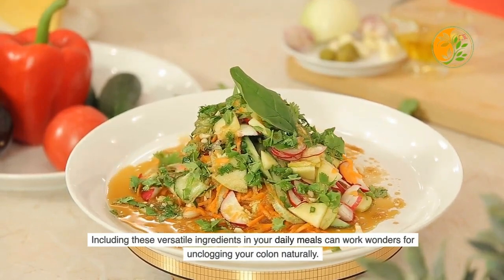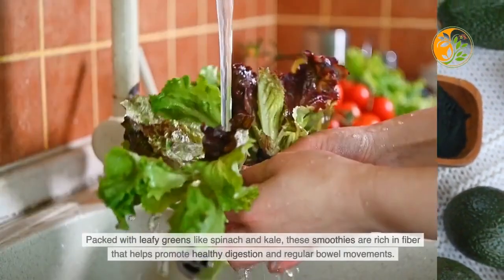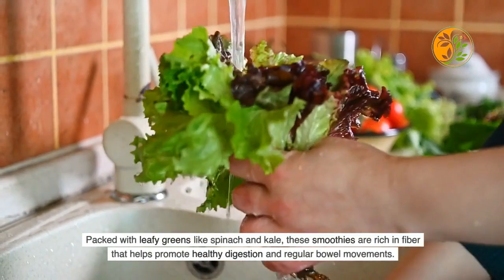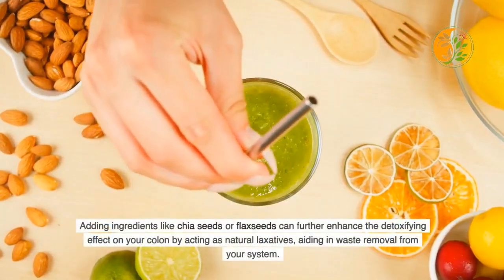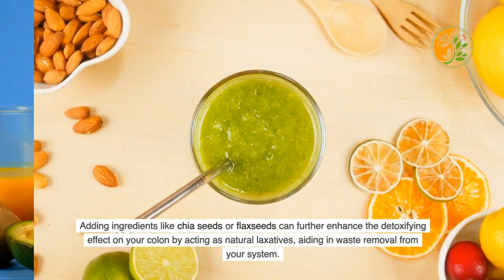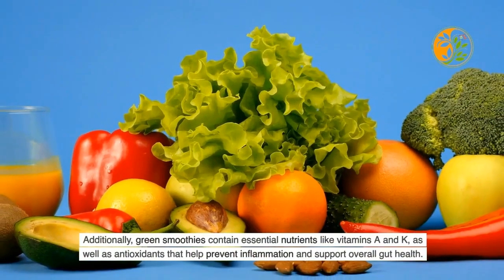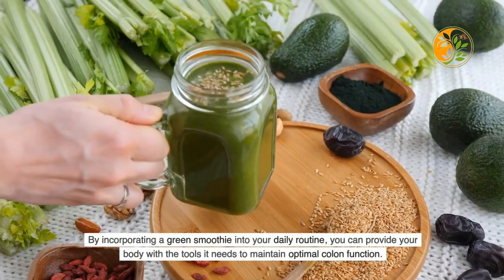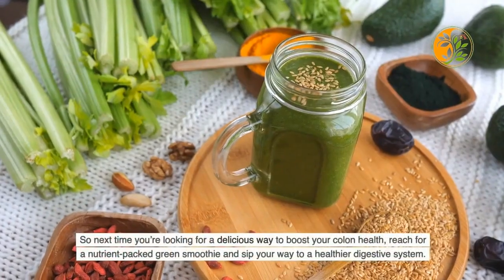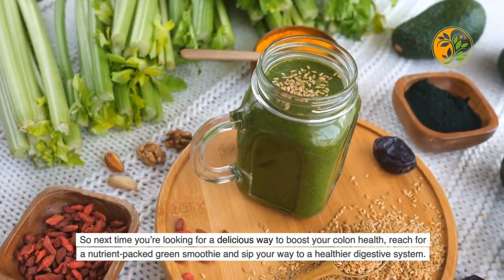Green smoothies can work wonders for your colon health. Packed with leafy greens like spinach and kale, they are rich in fiber that helps promote healthy digestion and regular bowel movements. Adding chia seeds or flax seeds enhances the detoxifying effect by acting as natural laxatives to aid in waste removal. Green smoothies also contain essential nutrients like vitamins A and K, plus antioxidants that help prevent inflammation and support overall gut health.